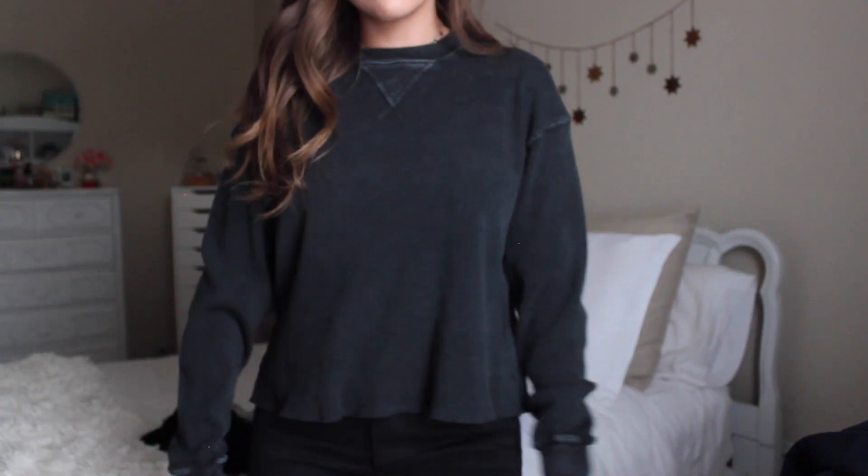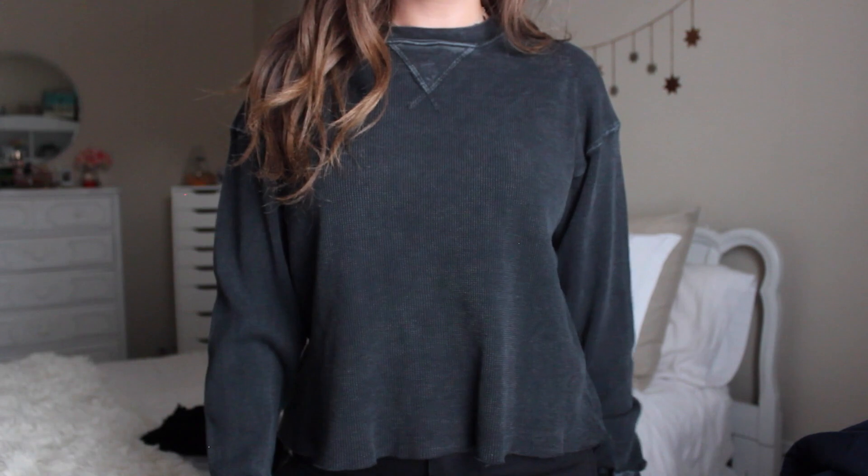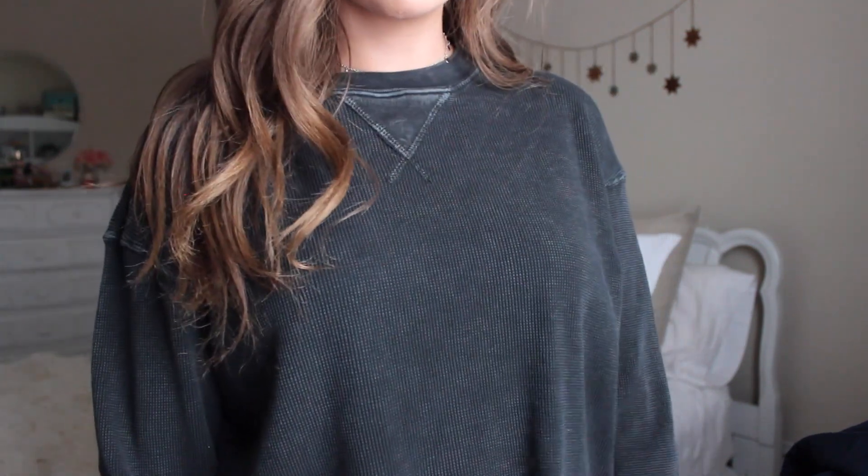Next up is this black long sleeve thermal — I may or may not have this in every single color. When I saw they had it in black I was like, I'm just gonna get it. I have it in white, white that says Malibu, periwinkle, yellow, red, and navy. I wear these all the time — they're truly my favorite shirts ever. The black one has a little bit of a faded look but I really like that worn, faded aesthetic.